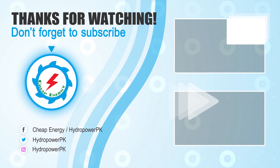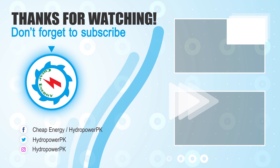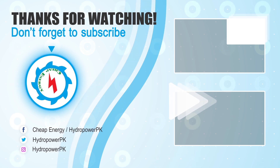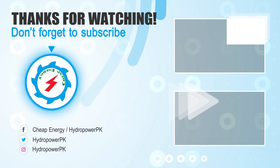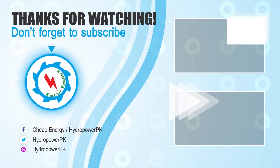Thanks viewers for watching. Thumbs up if you like. Write us your valuable suggestions in the comment section below. Don't forget to subscribe to our channel for more informative and exciting videos about energy projects. Share the video link if you find value.